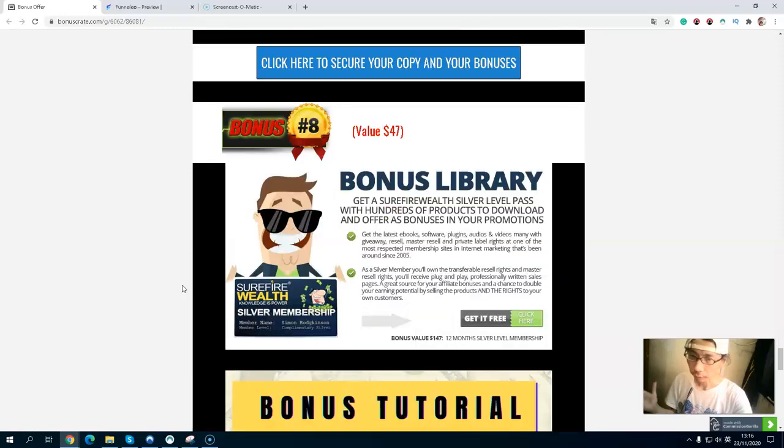Bonus number eight, you will get a Stealth Find membership — a 12-month Stealth Find membership. With this, you will get the latest e-books, software, audio, and video content mainly for giveaway purposes to help you build your list. You will also have resell rights, master resell rights, and private label rights with this membership. With private label rights, you can rebrand it as your own and resell it keeping 100% commission. You get 12 months of Stealth Find membership to build your list and sell for 100% commission.